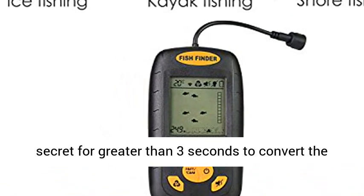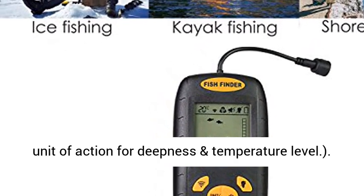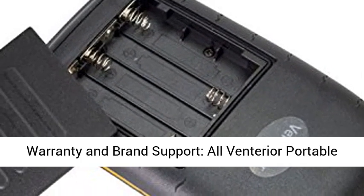For the unit of measurement, press and hold the F, FTC, and M buttons for more than 3 seconds to convert the unit of measurement for depth and temperature.